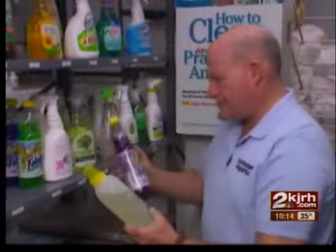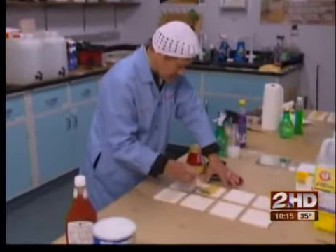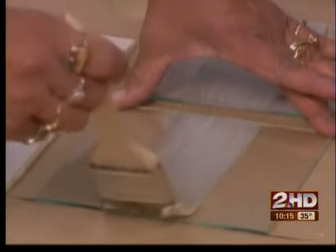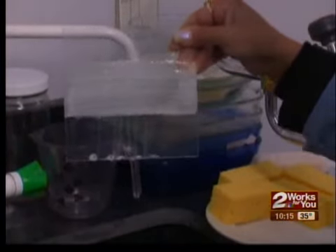In this commercial for Clorox Cleanup with Bleach, it appears as if you can clean up any stain so it looks like it never happened. Consumer Reports just tested 13 regular all-purpose cleaners. Testers spread mustard, ketchup, and cooking grease on glass or tile and let them stand overnight. They then applied the cleaners and let them sit according to manufacturer's instructions.